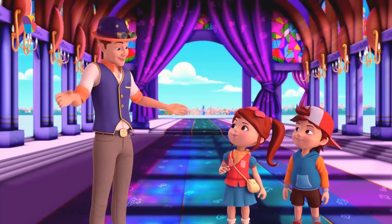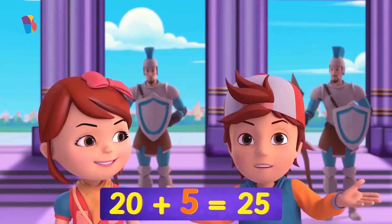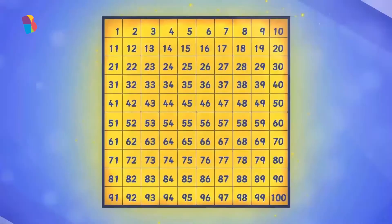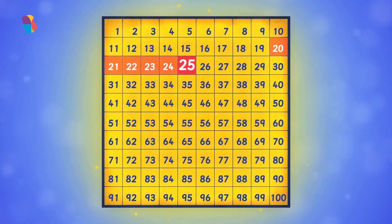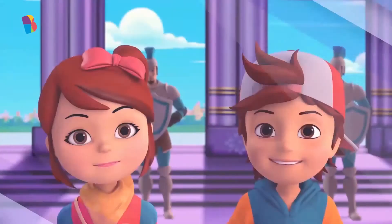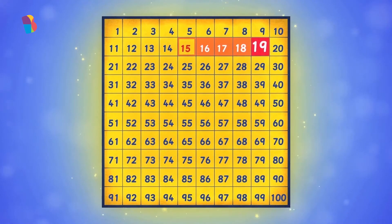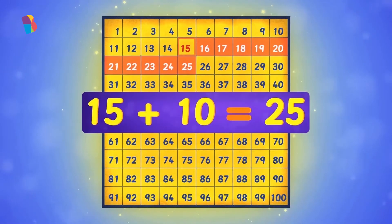Jane, can you think of a big number? 25. And Jax, can you tell me a way in which you can get to 25 using addition? 20 plus 5. Great thinking, Jax. See this hundreds chart here? This says you are absolutely correct. Look, we have 20 here and then we count 1, 2, 3, 4, 5. That is 20 plus 5 equals 25. But what if we take 15 and add 10? So if I am at 15, then 1, 2, 3, 4, 5, 6, 7, 8, 9, 10. So 15 plus 10 equals 25 too.